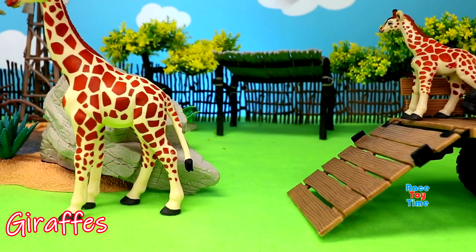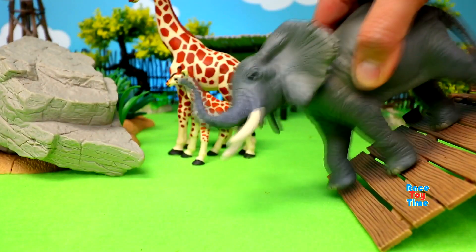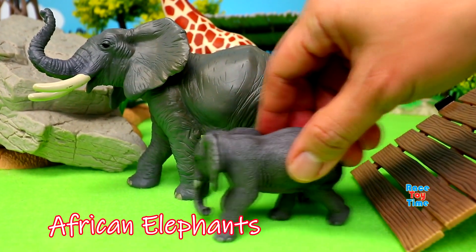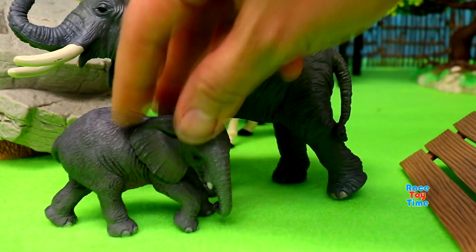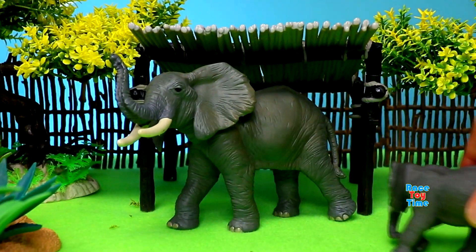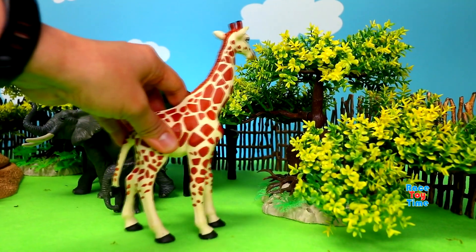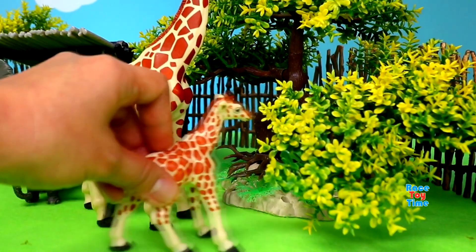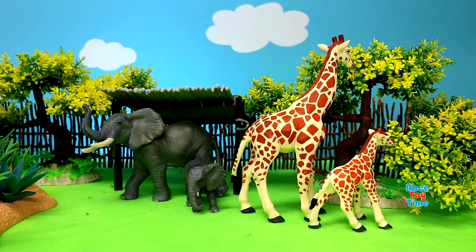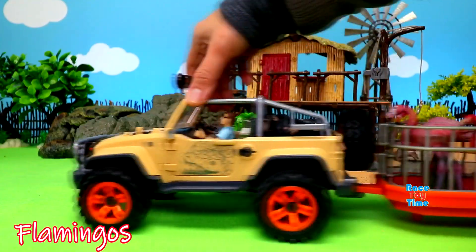We have giraffes, African elephants, and flamingos.